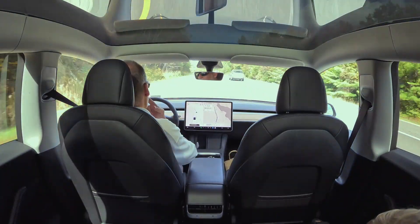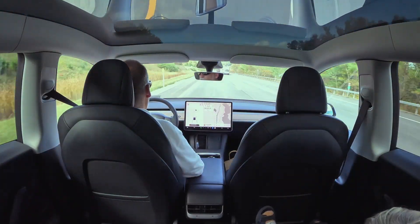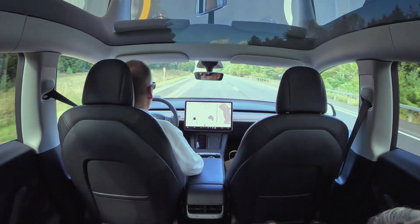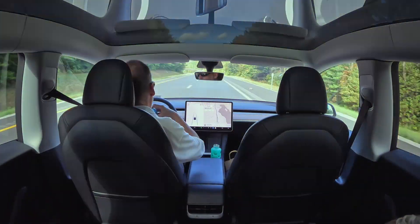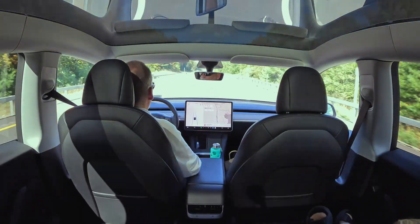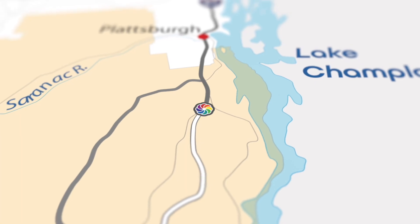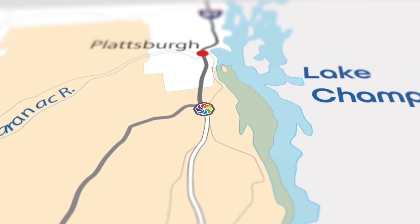If you like the outdoors like I do, there is plenty to do, see, and experience in the Adirondacks like no other place. I am filled with joy knowing that my son is gifted the same gift I was given. It is truly a forever wild gem and something I love most about New York.